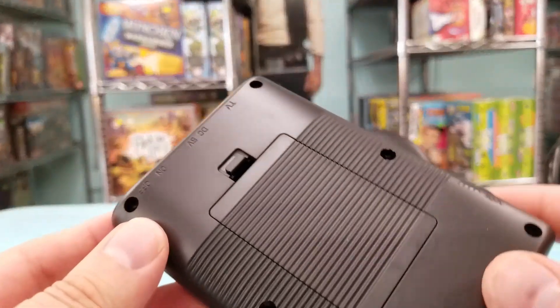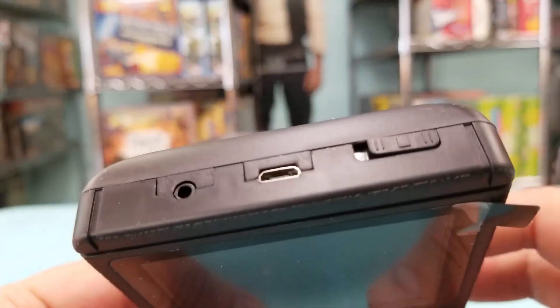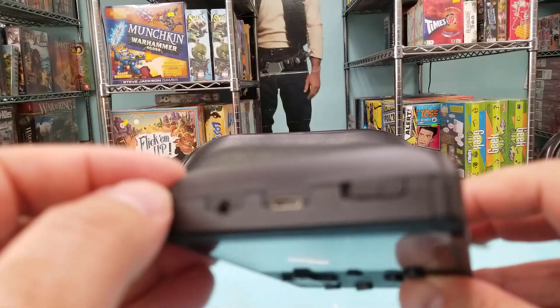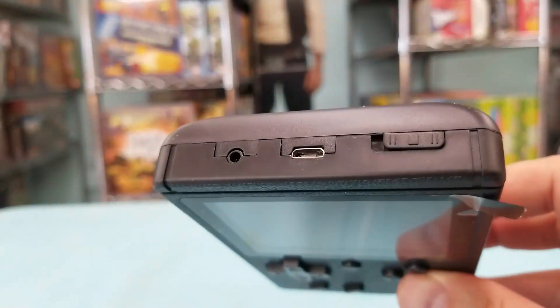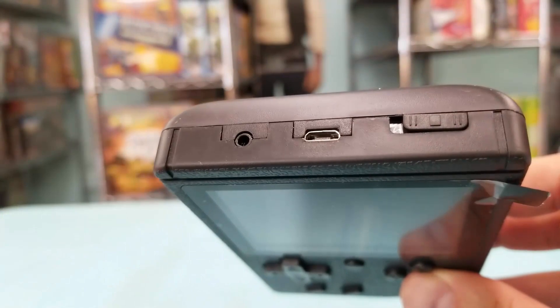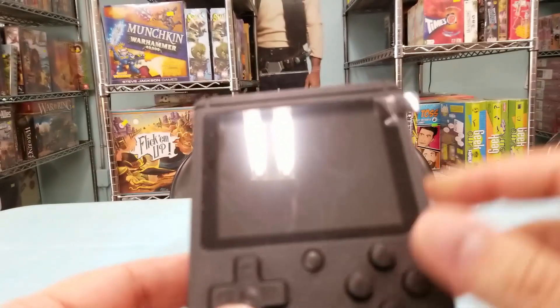Alright guys, here we go — twelve dollars. Not bad; it's got a bit of weight to it, it's not super super light. There's your charger, and your cable — let me get the camera — there you go. That's to plug into the TV because the sound is pretty loud on this thing.